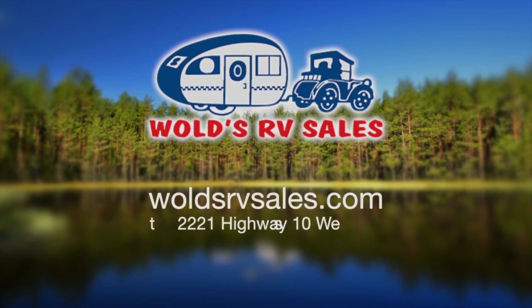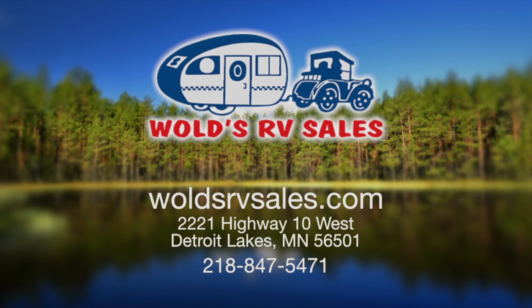We would like to invite you to come down to Wold's RV Sales in Detroit Lakes, Minnesota and check out some of the exciting new models that we have.